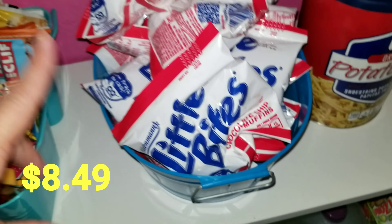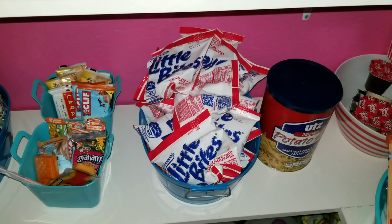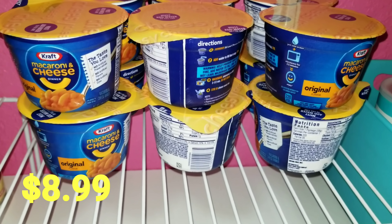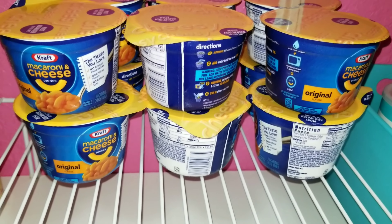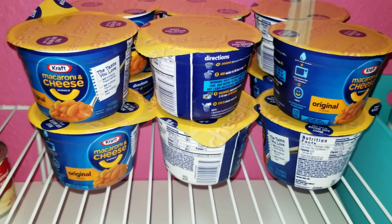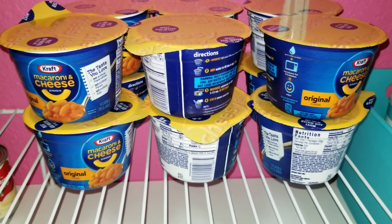I also got some Little Bites chocolate chip muffins — that's the whole box right there. Also got a big box of individual macaroni and cheese, just for a quick snack or bite to eat after school. If I don't have time to cook dinner — because we have so much going on this year between Allison and Sophia's after-school activities — we can just grab one of these and walk out the door.